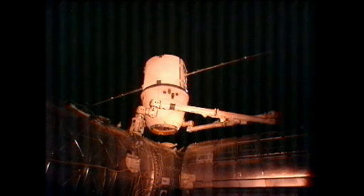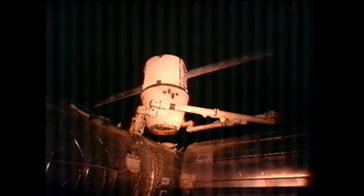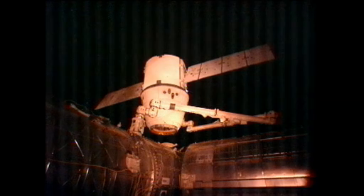Dragon is being slowly removed from the International Space Station now. Official unberthing time is 3:10 a.m. Central time. This vehicle launched back on March 1st and arrived at the orbiting complex on March 3rd. The science that was delivered to the space station and moved over to the International Space Station complex at the beginning of the mission will stay on board.